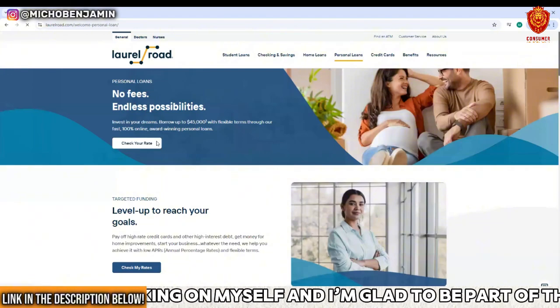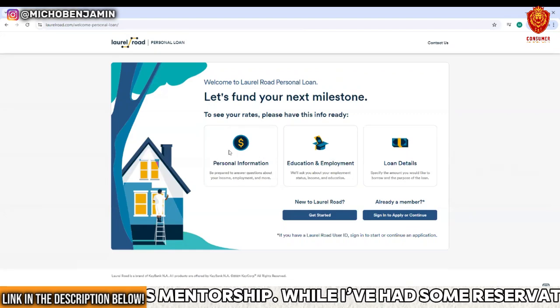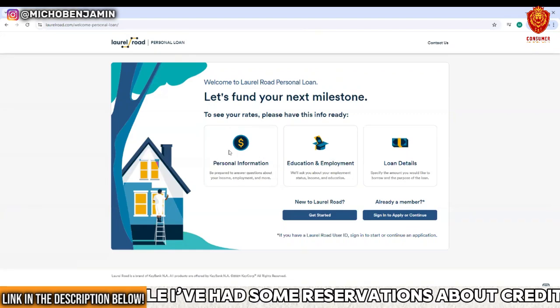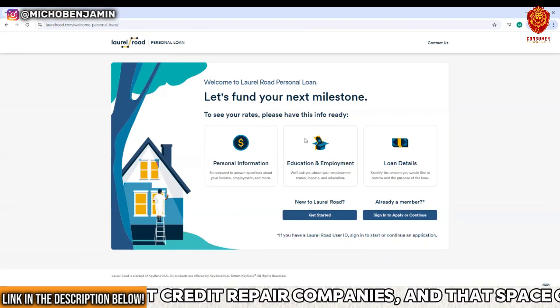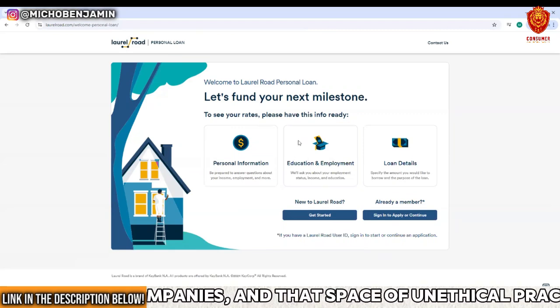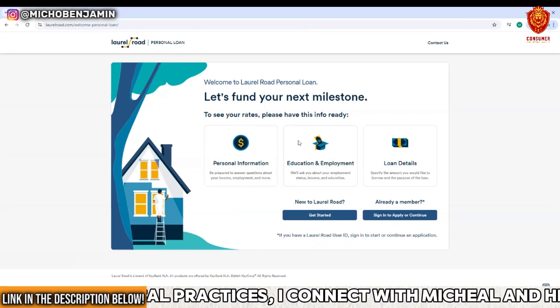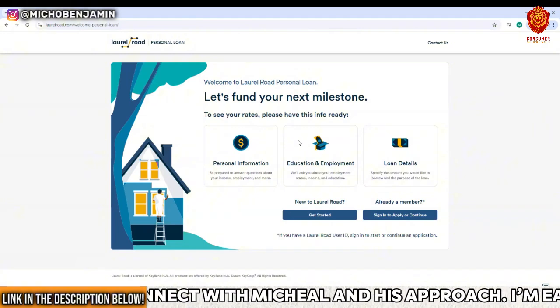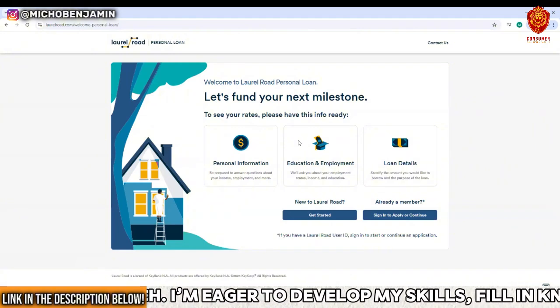Go to Laurel Road and check your rate — remember it's a soft pull, so you don't lose anything by doing it. You'll enter your personal information and they'll ask about your income, employment, and whether you graduated. Then you'll basically check your rate. The Laurel Road personal loan might be what helps you consolidate your debt.